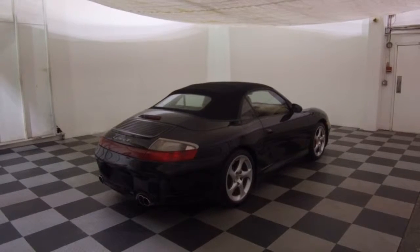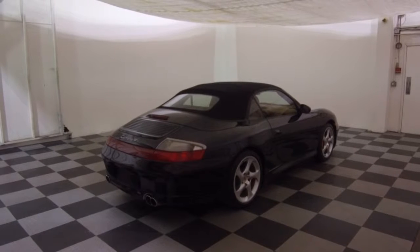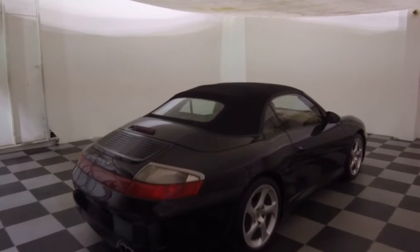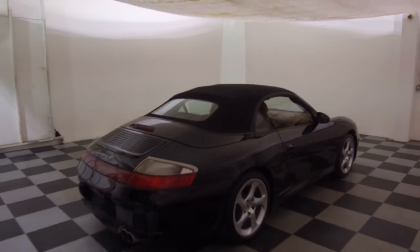Hey, we're here today at E-Imports for Less with our 2004 Porsche Carrera 4S. We're just going to do a quick video of the soft top coming down. Bear with me one sec — we'll get this one rolling for you.